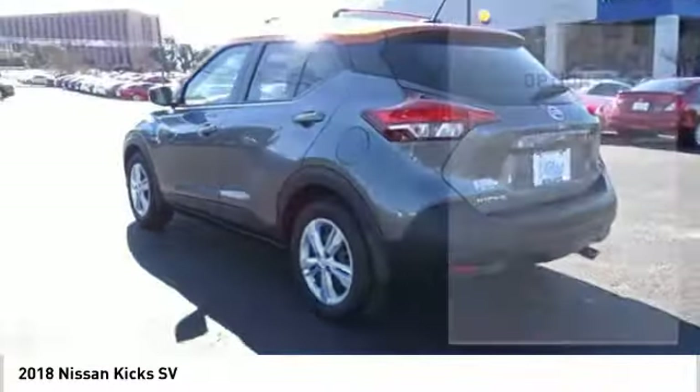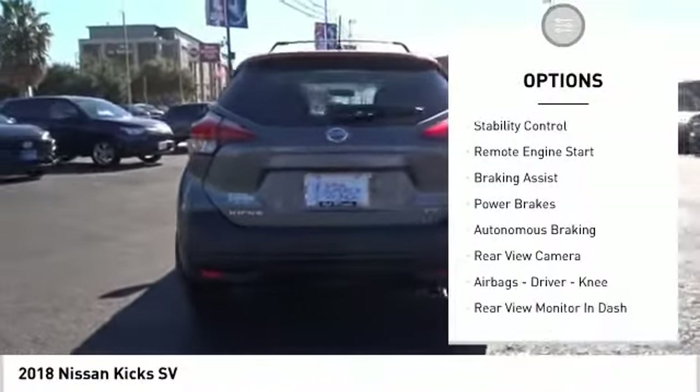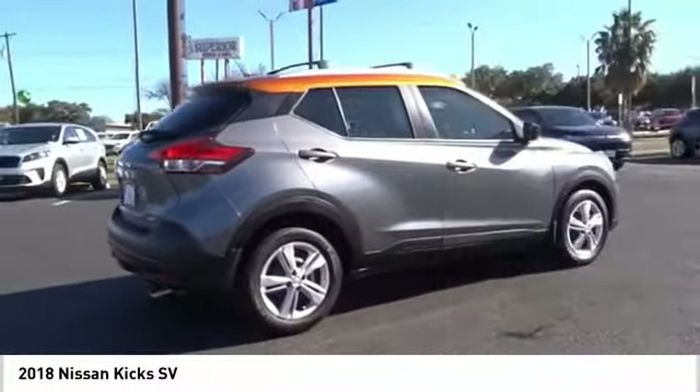Here are some of this vehicle's great options: power windows with safety reverse, roof rails, traction control, stability control, remote engine start, braking assist, power brakes, and autonomous braking.